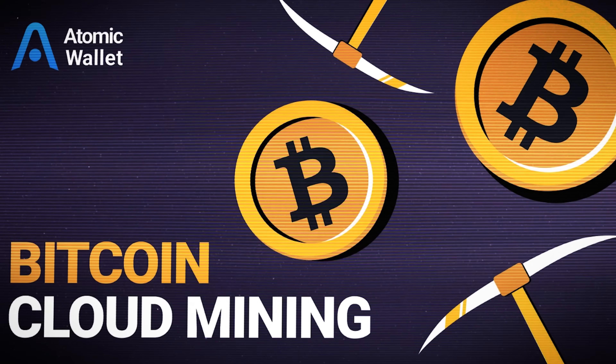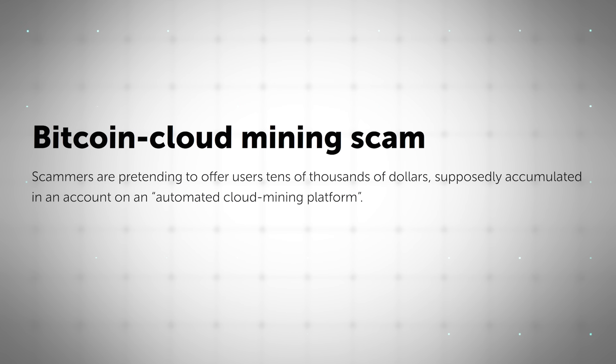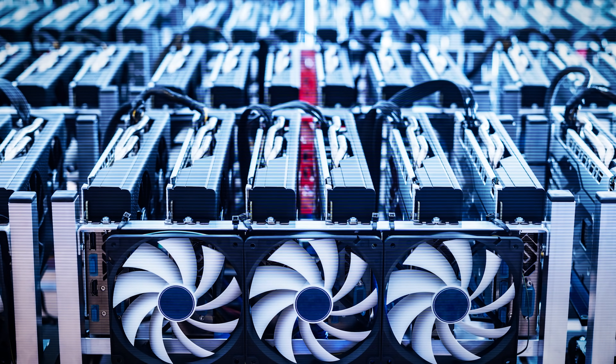There are other kinds of Bitcoin mining services, such as cloud mining — and most of them are scams. You can tell because they'll promise insane returns on your money via Bitcoin mining. As a rule of thumb, if it sounds too good to be true, it probably is, specifically if it's related to Bitcoin mining. Bitcoin mining is expensive and complicated to the extent that only the most efficient and well-managed operations are profitable.